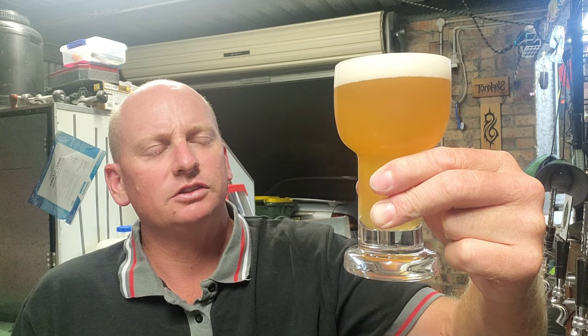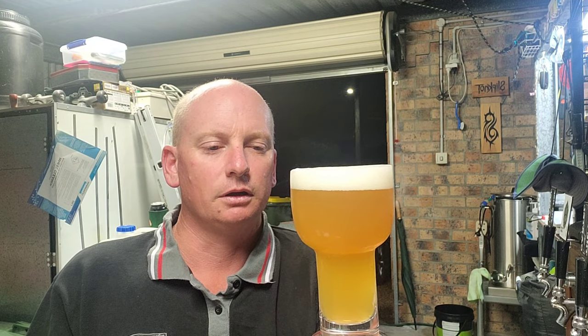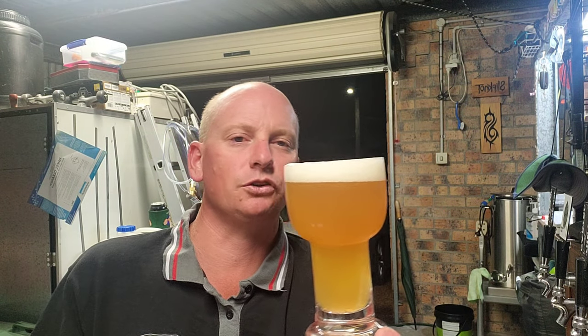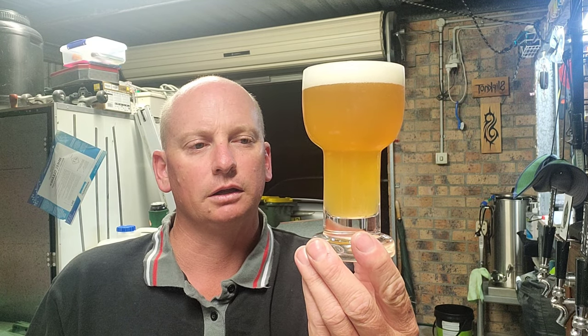Quite vigorous carbonation — maybe something to do with this glass in particular, very vigorous. It is fresh out of the dishwasher, not where I normally put the glasses, but I've got a crap load of glasses being used at the moment. I put these in the dishwasher on their own, no other items, but maybe it's the glass causing that.